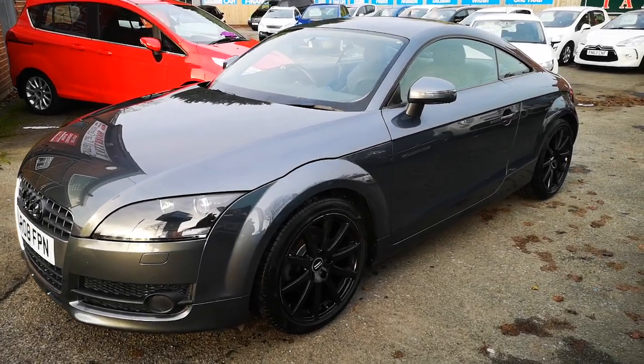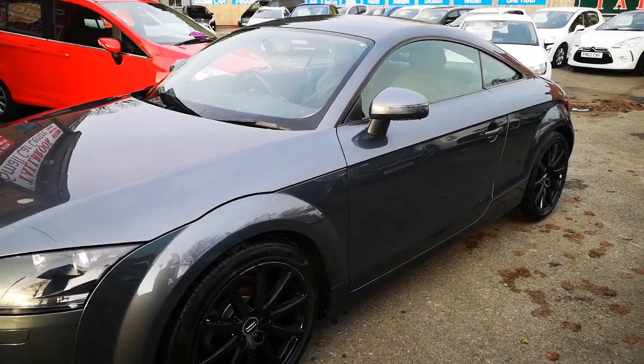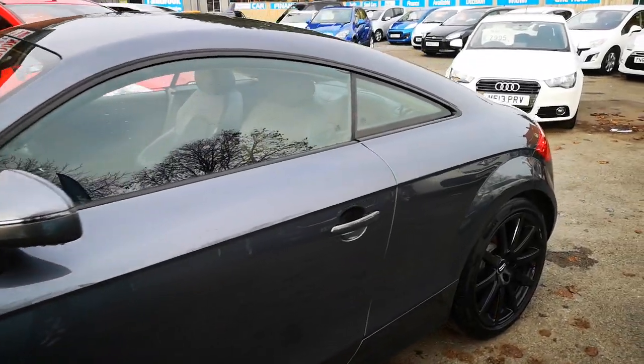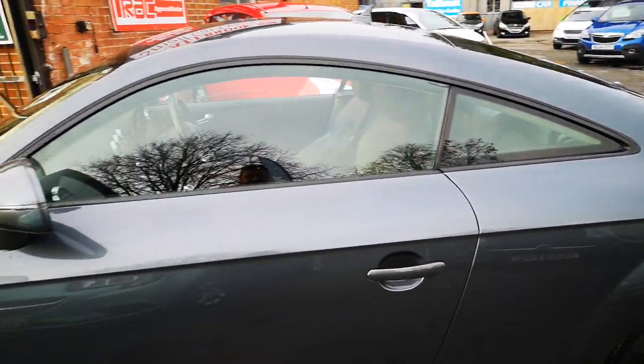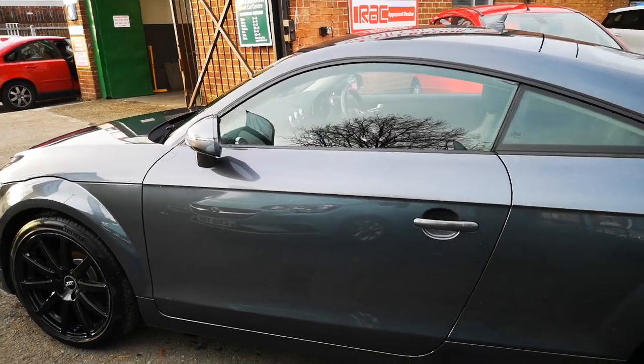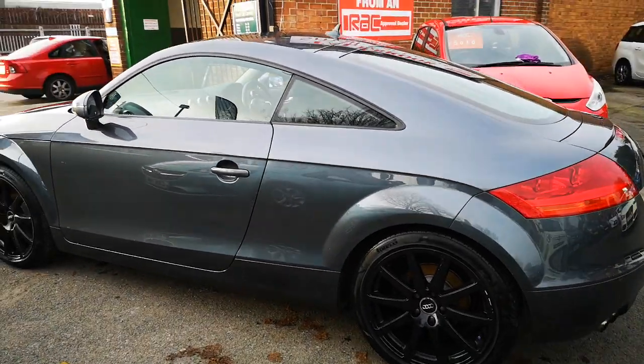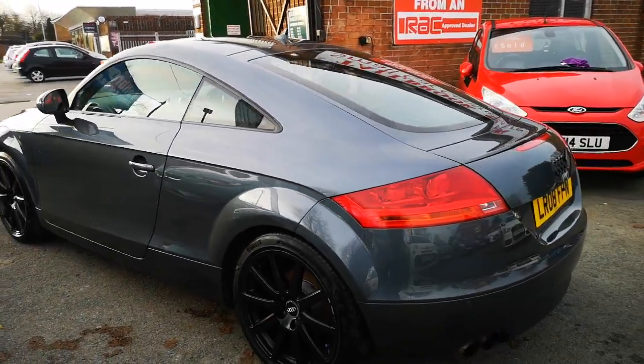It's a petrol model with only 74,000 miles on the clock. The bodywork is absolutely superb — if you have a look on the video and on the pictures you'll see it is almost flawless. It's so nice and it looks great in this classy gunmetal grey.